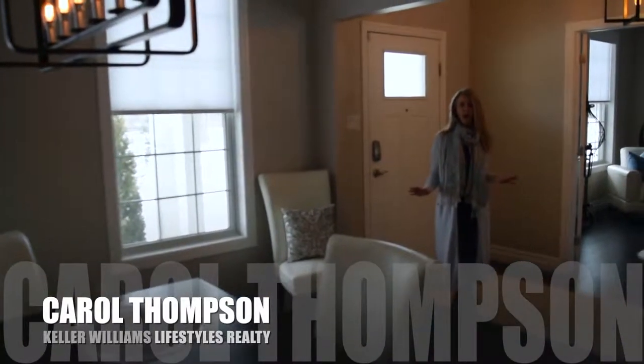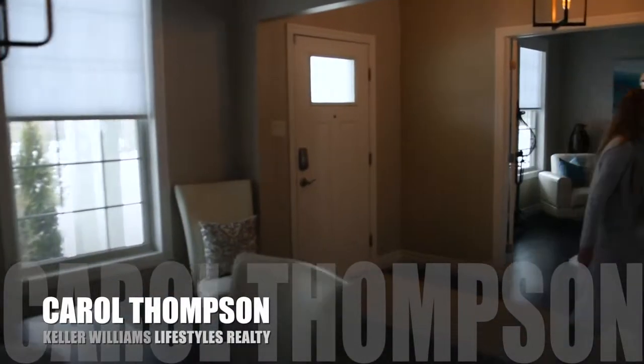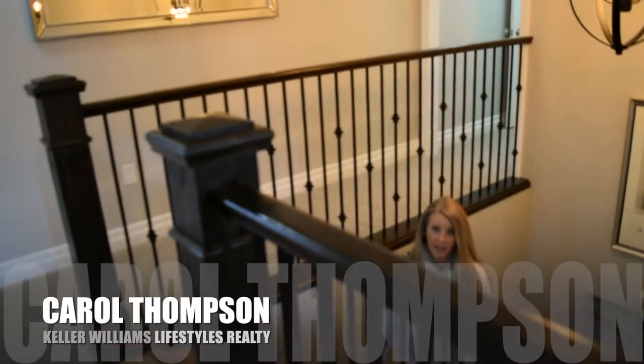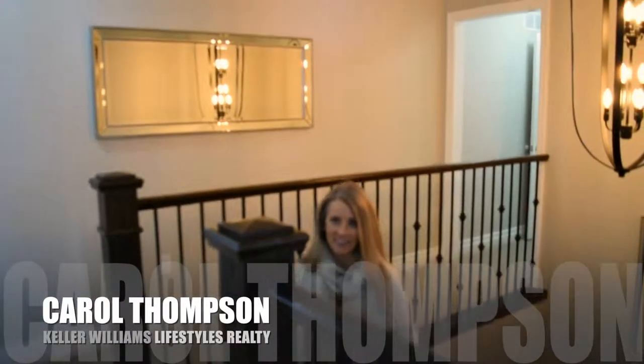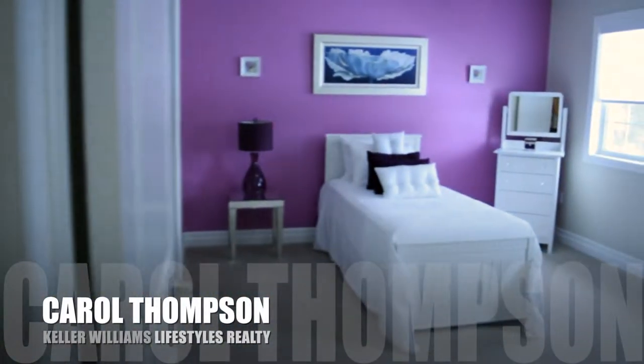So that's the main floor. I want to take you upstairs and let's check out the bedrooms. I love this staircase — check out that chandelier! So we're upstairs and there are three bedrooms plus a guest suite.